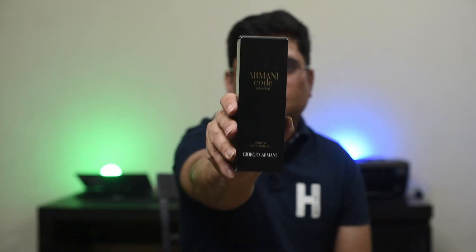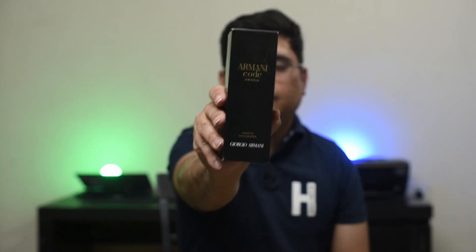Hi, welcome back to Sentiments Fragrance Reviews. This is Nader and today we are giving a look at Armani Code Absolute. So stay tuned.